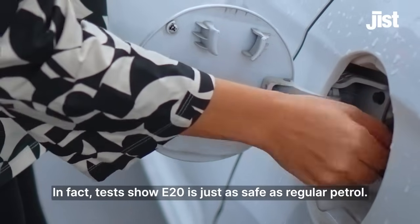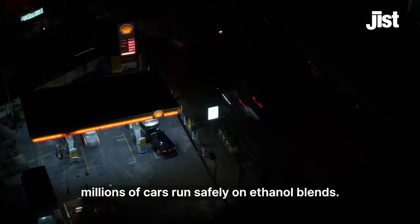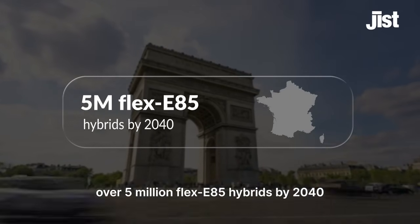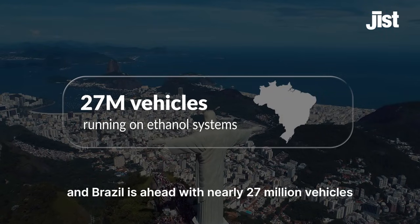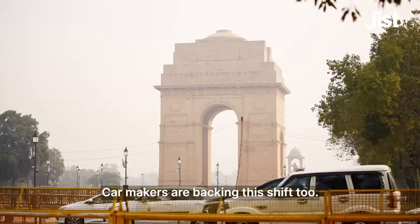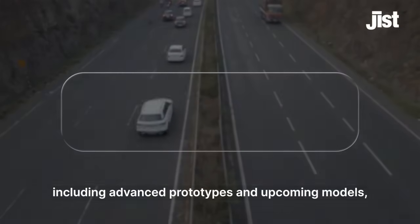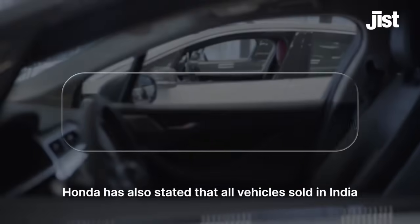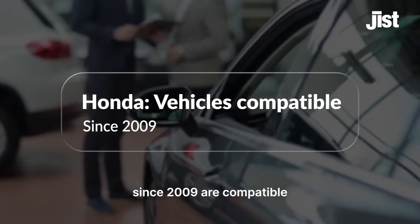Tests show E20 is just as safe as regular petrol, and this isn't just an Indian story. Across Europe and Brazil, millions of cars run safely on ethanol blends. France alone expects over 5 million flex E85 hybrids by 2040, and Brazil already has nearly 27 million vehicles on ethanol or flex fuel systems. Car makers are backing the shift too — Maruti Suzuki's Managing Director has reaffirmed that their cars, including advanced prototypes and upcoming models, are fully engineered for ethanol blended fuels. Honda has also stated that all vehicles sold in India since 2009 are compatible with ethanol blends with no modifications required.